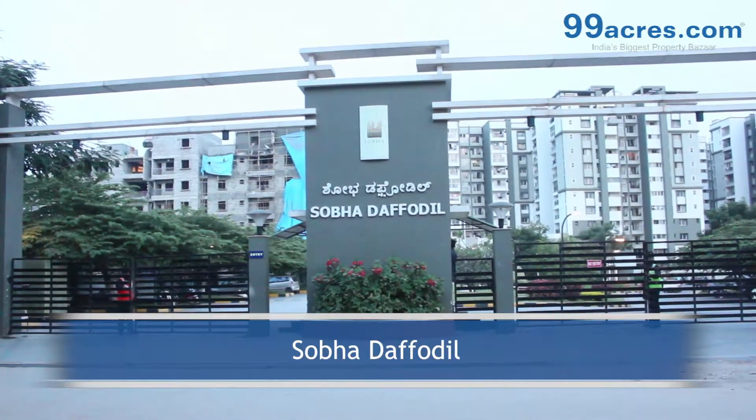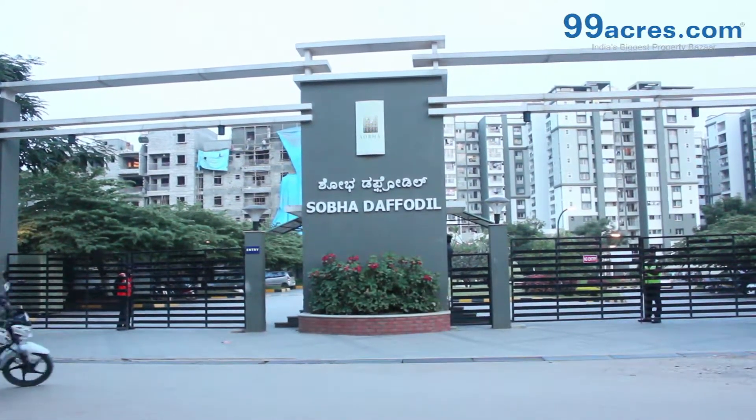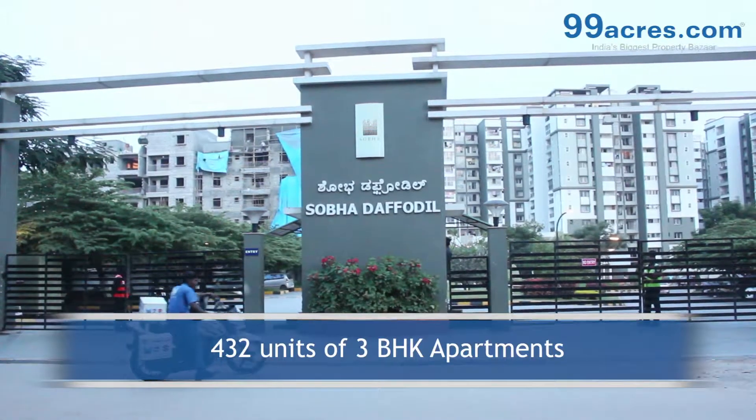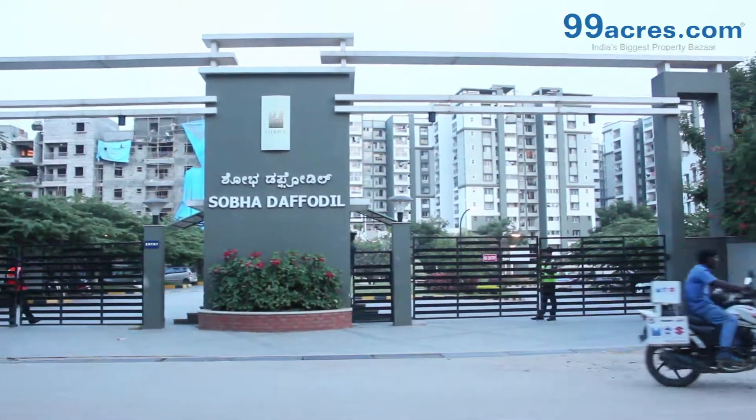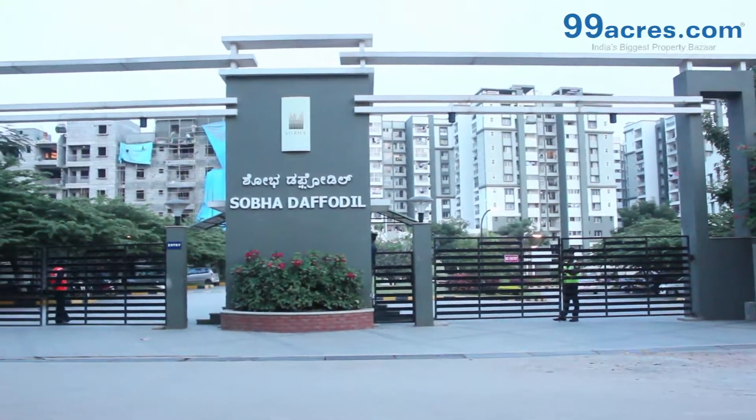Shobha Daffodil is a project by Shobha Developers. The project offers 432 units of 3 BHK apartments spread over 9 blocks. The project is situated in HSR Layout of Bangalore.